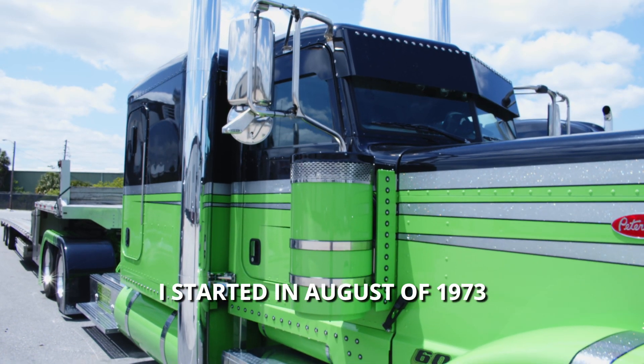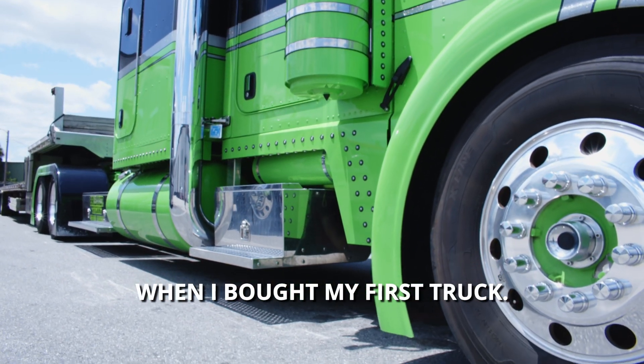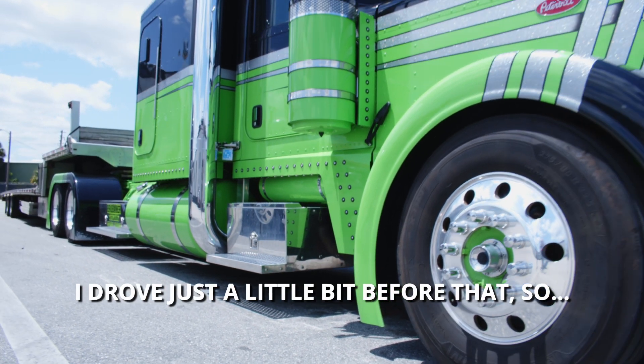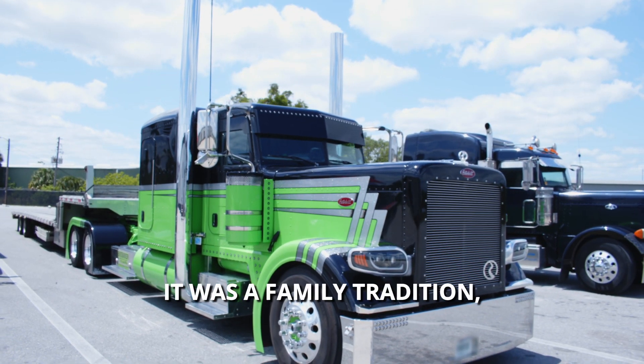I started in August of 1973 when I bought my first truck. I drove just a little bit before that, so come August it'll be 49 years. It was a family tradition.